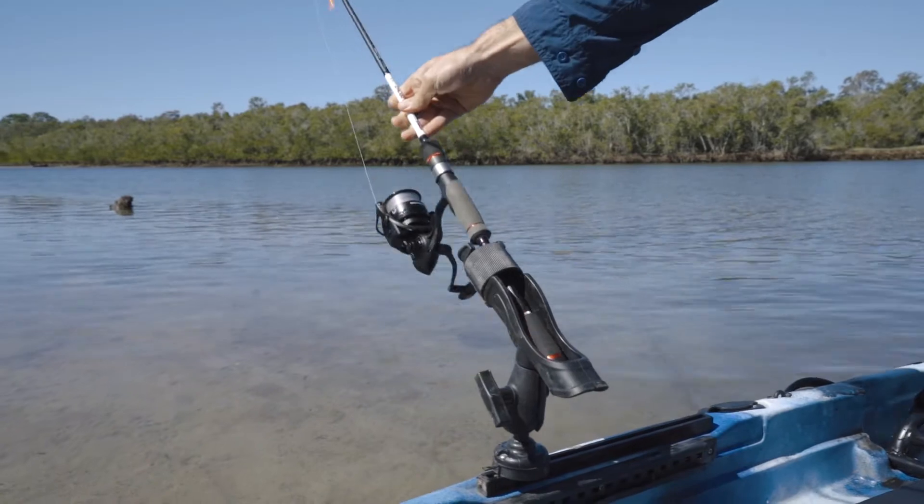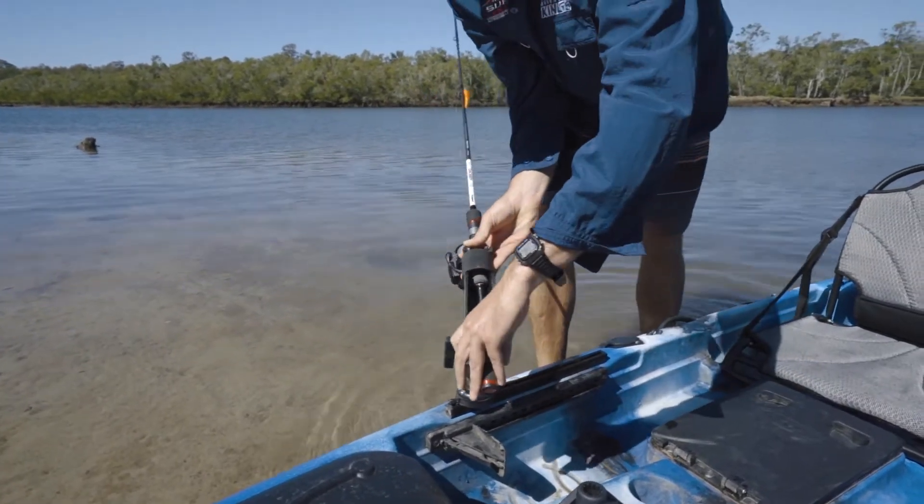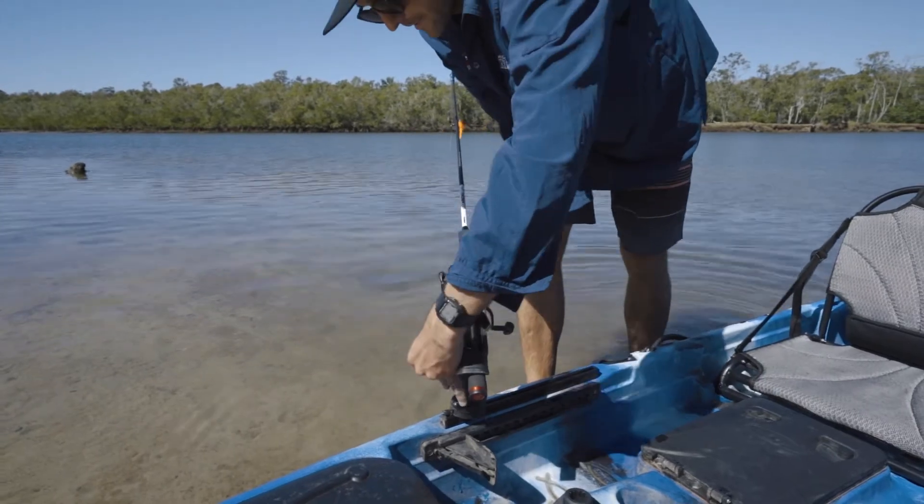The Adventure Kings 360-degree swivelling rod holders can be pointed in any direction — forward or to the sides if you're sitting still, or rearwards if you're trolling. Plus,